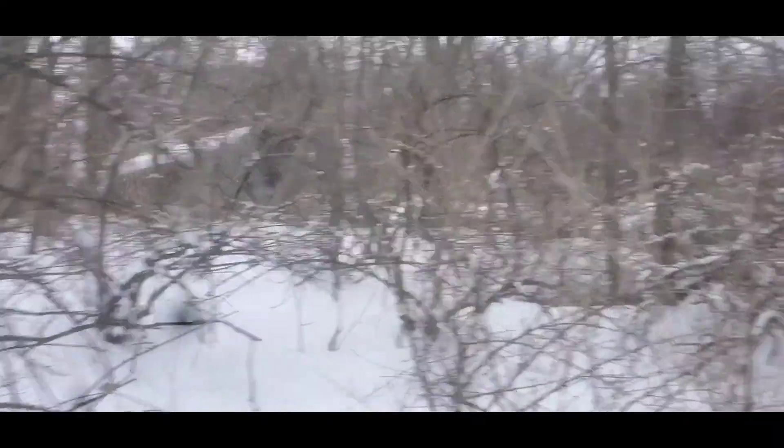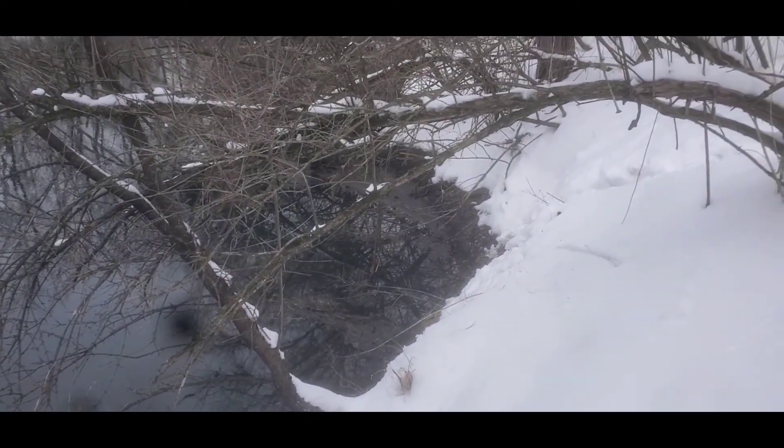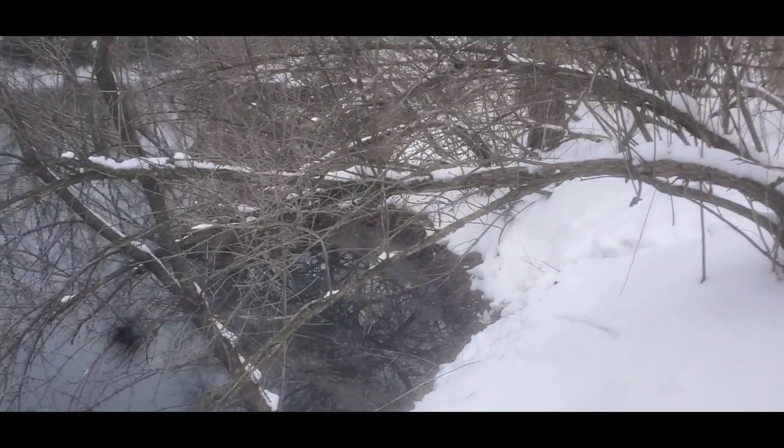I'll do that after I check this conibear — they were coming out of the water over here the other day and up in these bushes looking around. There's my other conibear; the water's dropped and the 330 is about two inches out of the water, which is fine. So it looks like we got one beaver for the day.